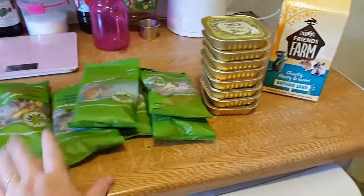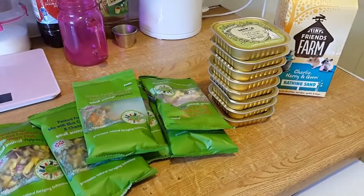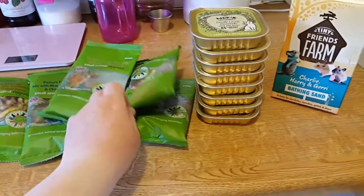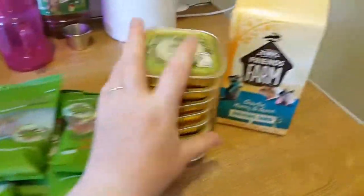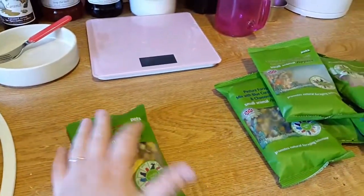Hi guys, I went to Pet Home today and did a haul. It's only a small one but I just thought I'd show you some stuff that's in. There are a couple of new treats that I've seen there — Elfie treats. So where should we start?